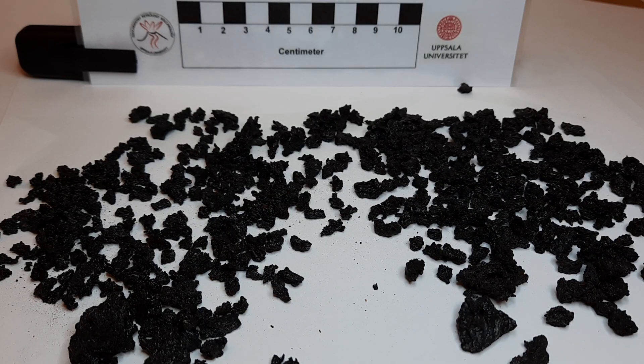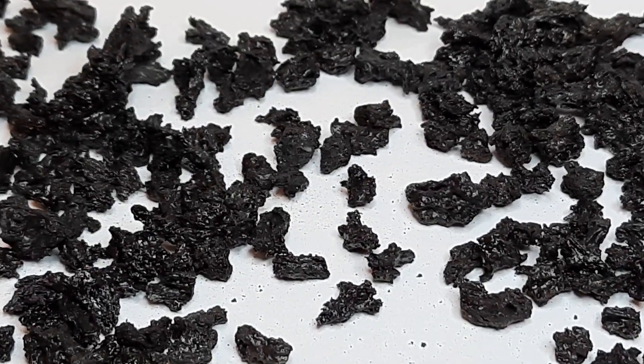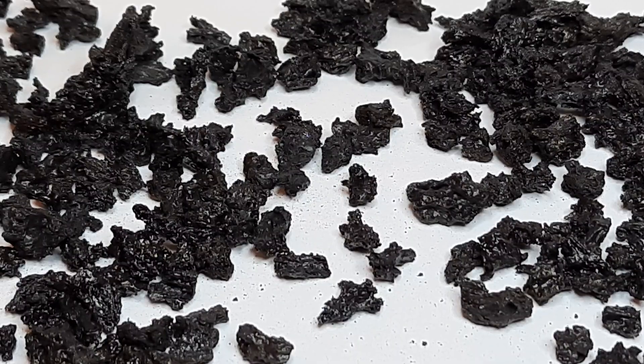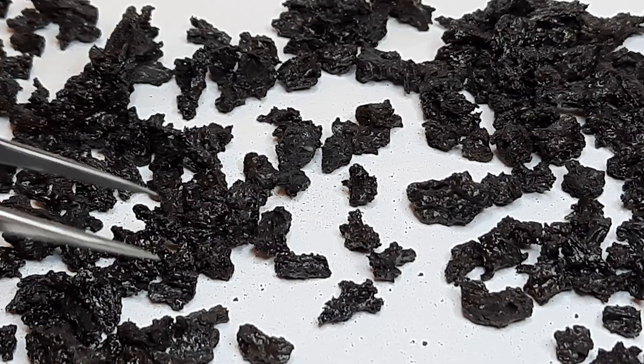I'd like to look at some tephra with you today. This is from the southern exclusion zone on La Palma and it fell December 4th to 5th. It's rather glossy basaltic fragments and you can see the shine on the surface here — this is really fresh basaltic material.